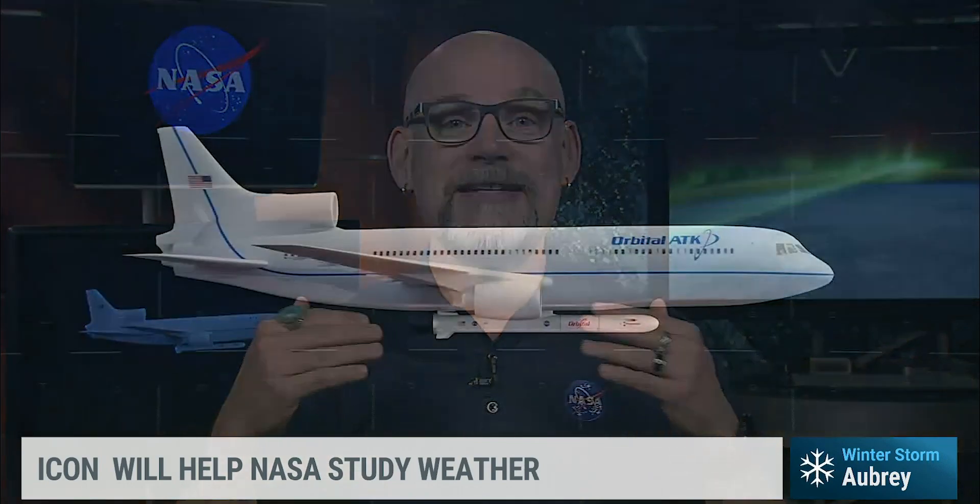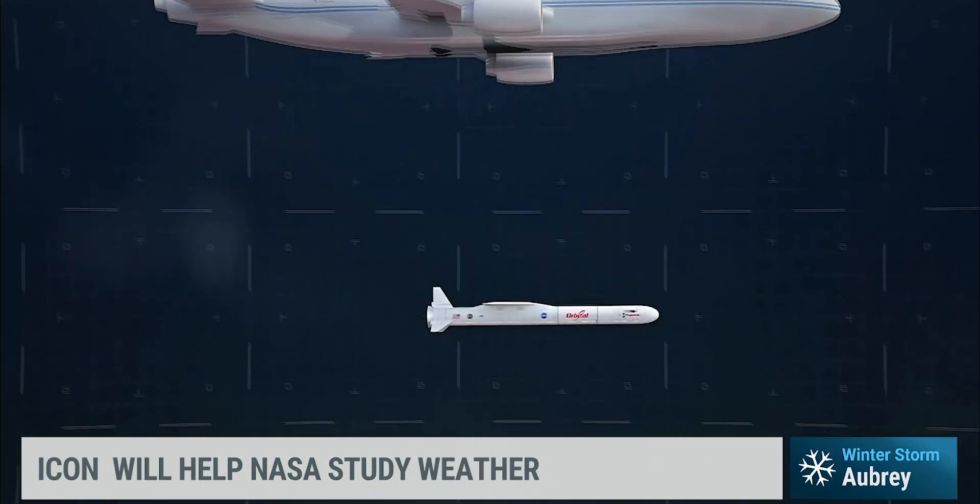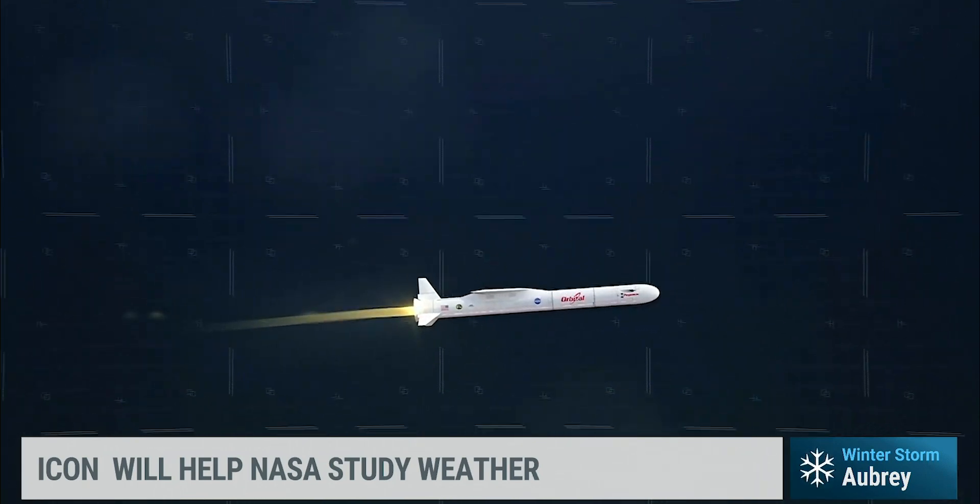ICON is also scheduled to launch around 9:30 tonight, Eastern time. So why is tonight's launch very unique? This is a really exciting experiment — we launch it in a very unique way. It's not the traditional rocket you think of. We actually have a plane, an L-1011, which takes the rocket, which is somewhat like a small cruise missile, up very high in the atmosphere, and it launches from there.